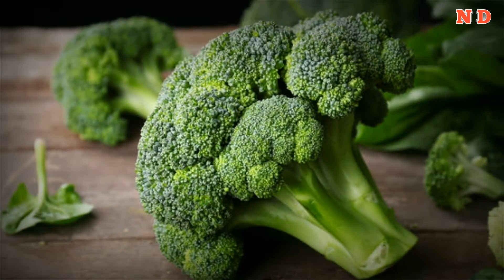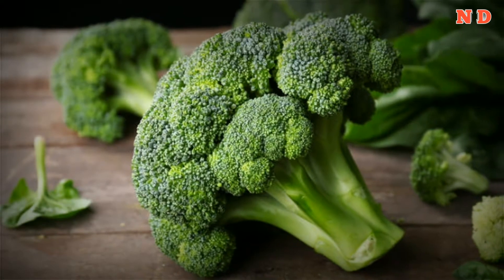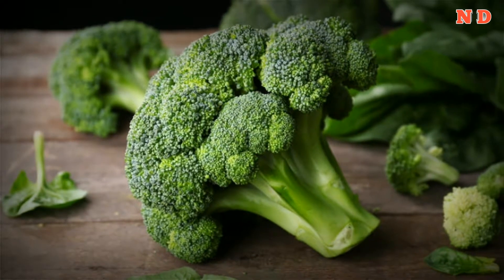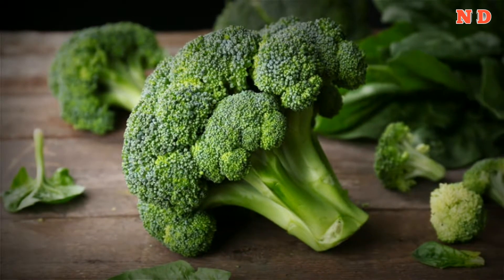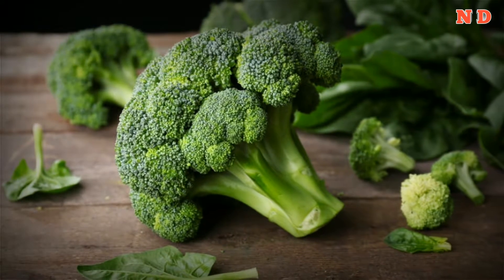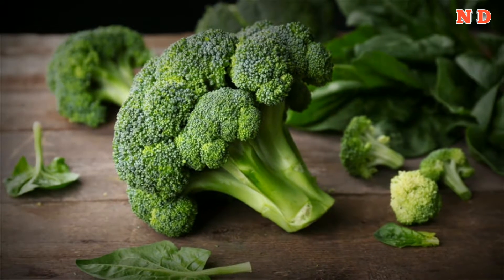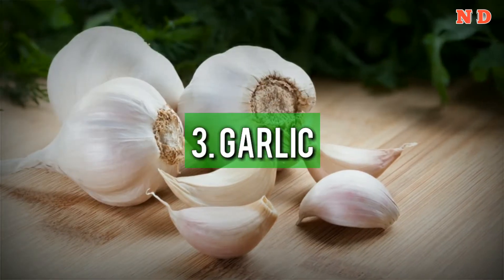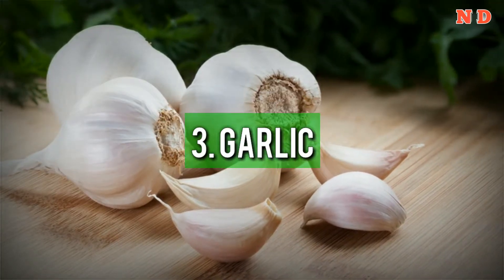2. Broccoli. Broccoli contains a compound called sulforaphane, which triggers several anti-inflammatory processes that protect blood vessels from cardiovascular damage — a consequence of diabetes — and improved blood sugar control. Heart disease is also the leading cause of death for people with diabetes, so this protection could be a lifesaver.